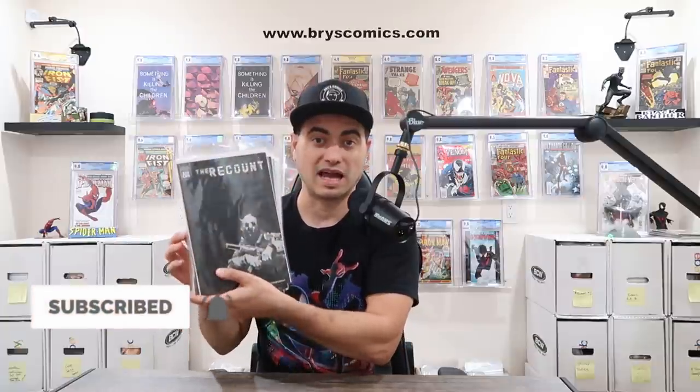That's it for this video. Don't forget to smash like, subscribe, and comment — you're entered to win the awesome Recount set including the Ashcan edition and issues one through four, all first print Cover A's. Don't forget to head over to BryceComics.com, sign up for the newsletter, and every single month you stay subscribed you're entered to win. This month is Invincible number one, CGC 9.8, Local Comic Shop Day Gold Foil Edition. Thank you so much for the support — we'll catch you in the next video.